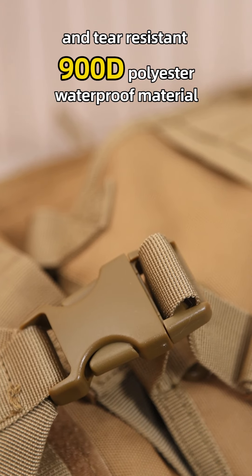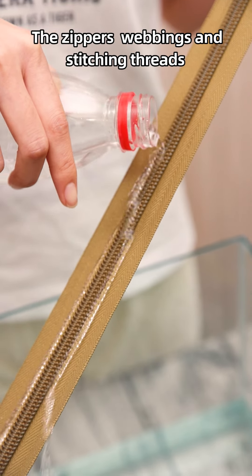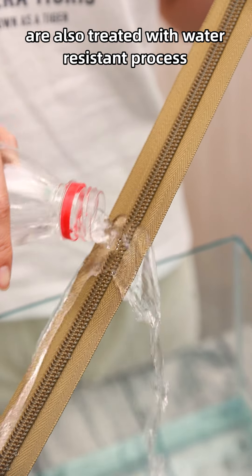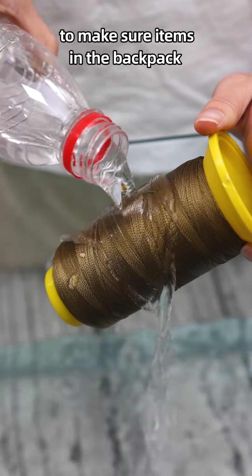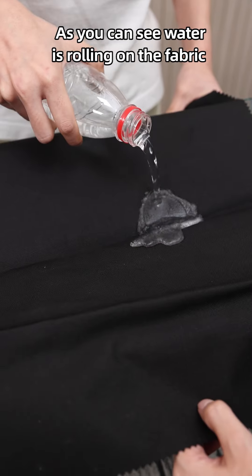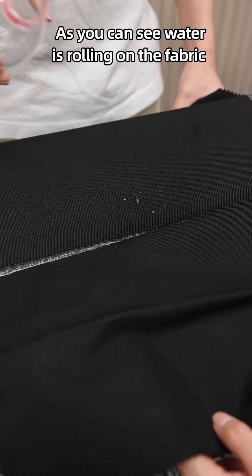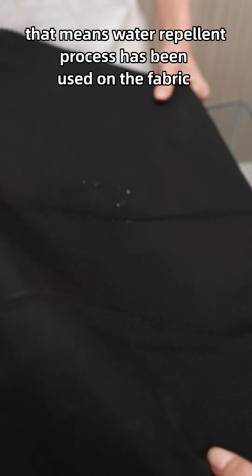The fabric of this backpack is high-strength, abrasion and tear-resistant 900D polyester waterproof material. The zippers, webbings, and stitching threads are also treated with a water-resistant process to make sure items in the backpack stay dry even in rainy weather. As you can see, water is rolling off the fabric, which means a water-repelling process has been applied.